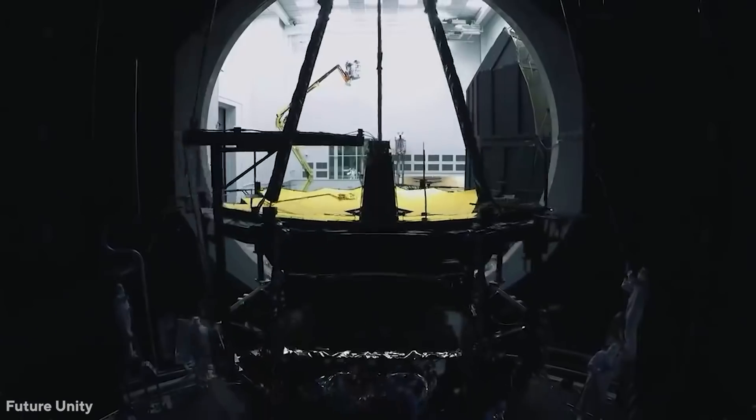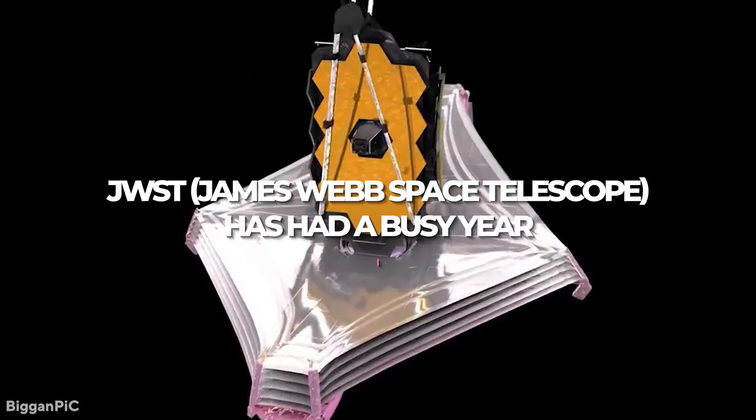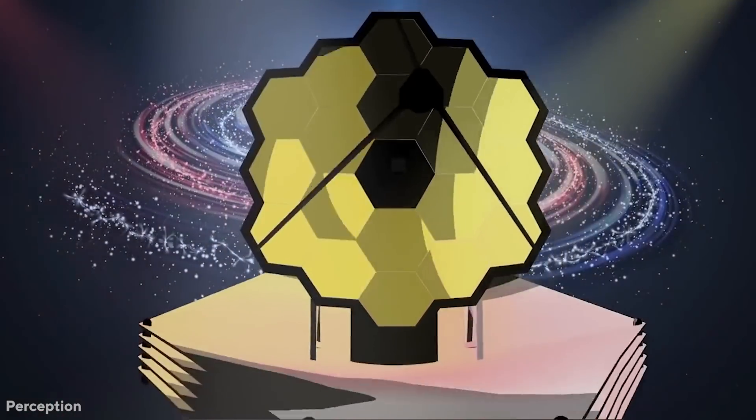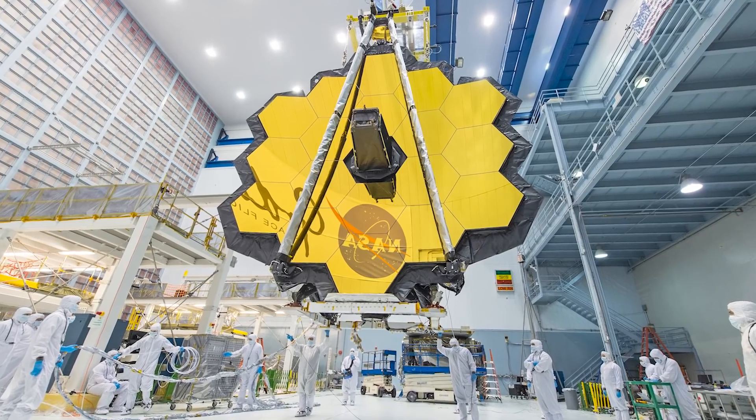The world's largest space observatory will see deeper into space and time than any previous telescope. JWST, the James Webb Space Telescope, has had a busy year. In today's video, we'll go through what the James Webb Telescope is, speak about its history, the discovery of a warp bubble, and current updates on the telescope.